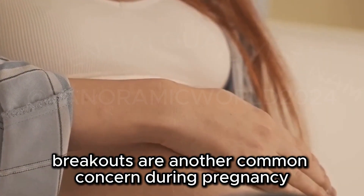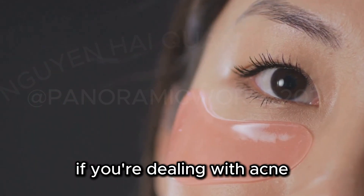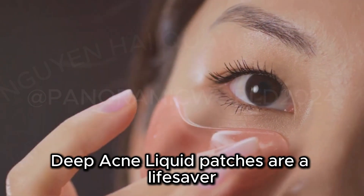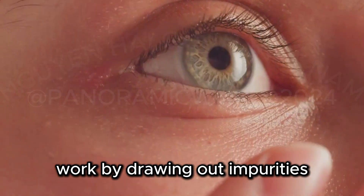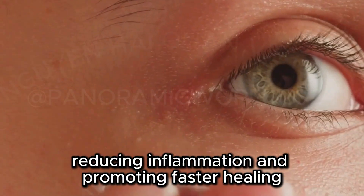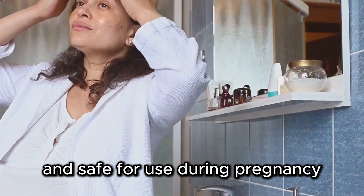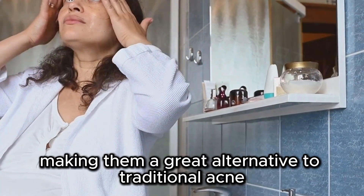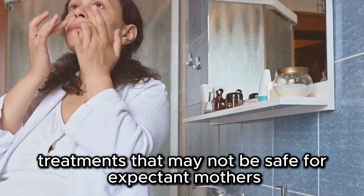Breakouts are another common concern during pregnancy, thanks to those pesky hormones. If you're dealing with acne, these Dermatologica Deep Acne Liquid Patches are a lifesaver. These hydrocolloid patches work by drawing out impurities, reducing inflammation, and promoting faster healing. They're also drug-free and safe for use during pregnancy, making them a great alternative to traditional acne treatments that may not be safe for expectant mothers.